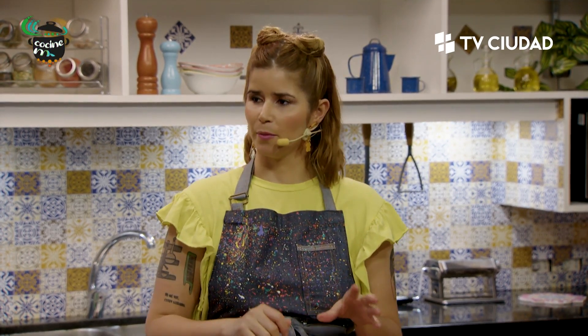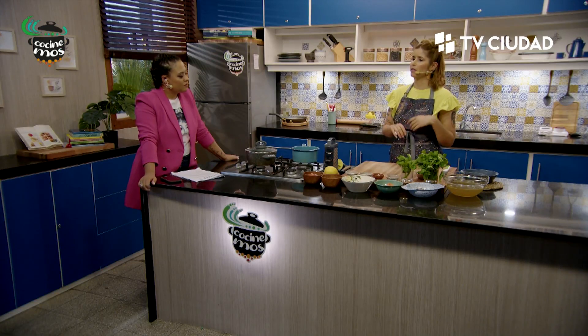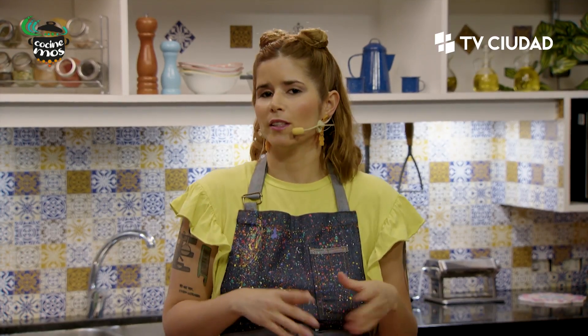El queso que vamos a hacer, el labneh, vamos a tener una variante dulce y una salada, porque se consume mucho. No voy a adelantar mucho, sino spoileo. Yo tengo pila de curiosidades porque me gusta mucho la comida árabe, pero a veces no sé cómo reproducirla. El tabbouleh sí. Arrancamos ya entonces con esta sopa de lentejas, primera receta del día.